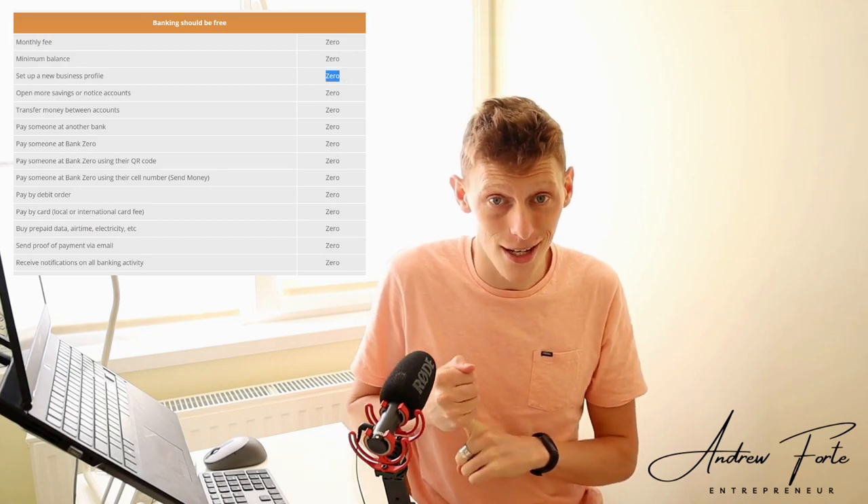There isn't a catch. I think their EFTs are free, their swipes are free. Obviously every bank charges for cash withdrawals and whatnot, though all of the other fees are really affordable.